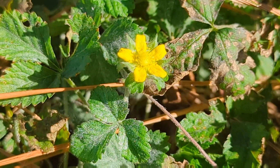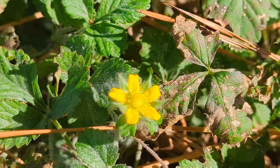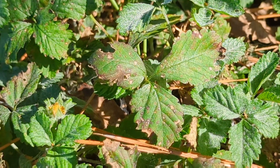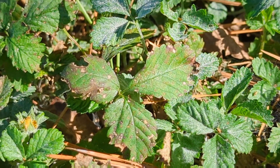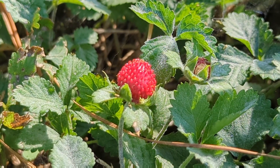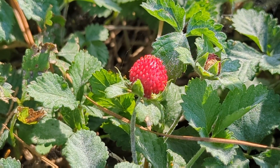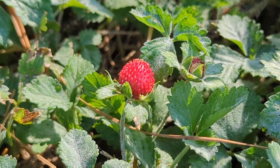Indian strawberries have beautiful yellow flowers, leaflets of three, serrated and rounded, and beautiful red berries. They are significantly smaller than strawberries that you would buy at the store, and the flavor isn't quite as sweet or potent.